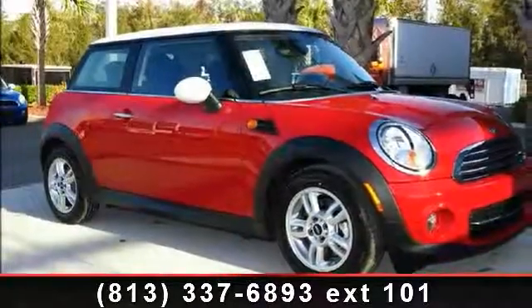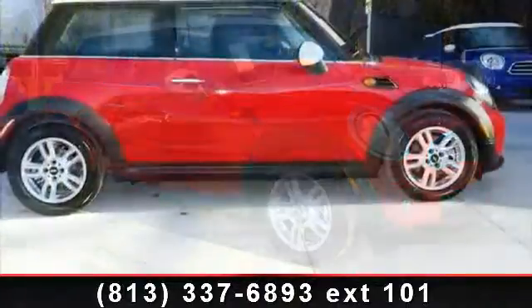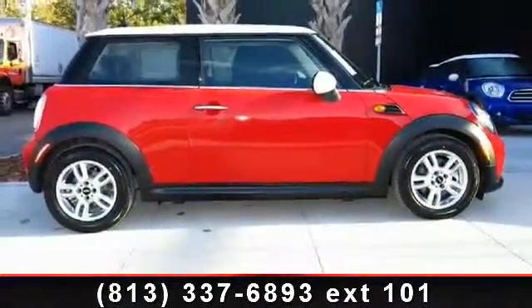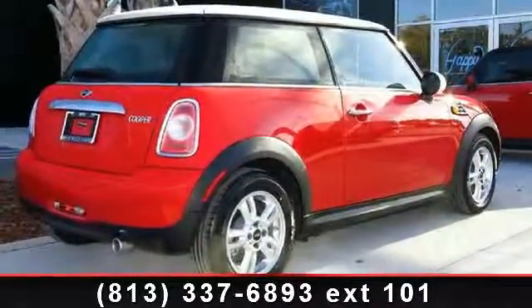Presenting the 2013 Mini Cooper Hardtop. If you are looking for a first-rate auto, this one could be yours today. This vehicle's top features include Sport Button Inc., Accelerator and Steering Programs,